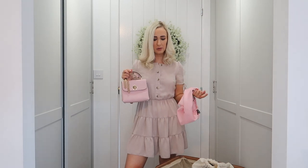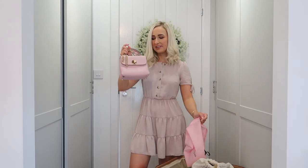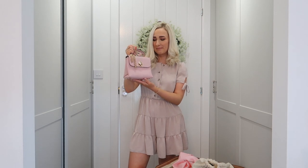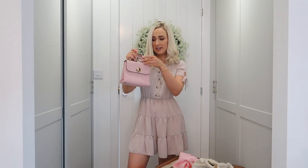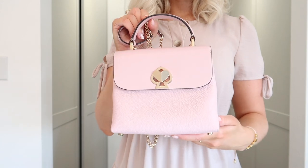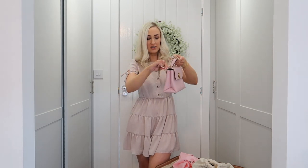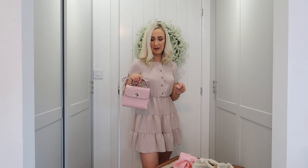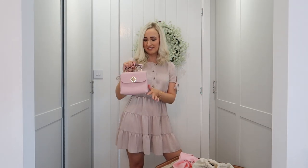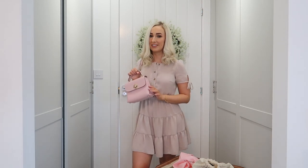I'm so tempted to bring my Kate Spade bag as well. I treated myself to this when Jake and I were in London just before Covid hit, so I haven't had a chance to properly show it off. I absolutely love it — you can take the strap off and hold it as a little clutch, which looks so French chic, or wear it as a crossbody bag. If I've got space I'll bring this one, but if not she might have to stay at home.